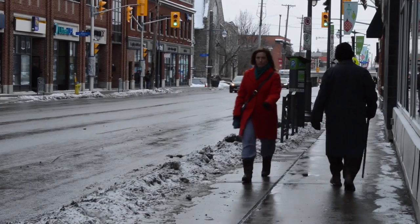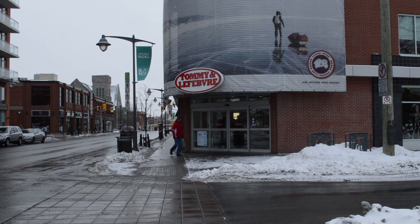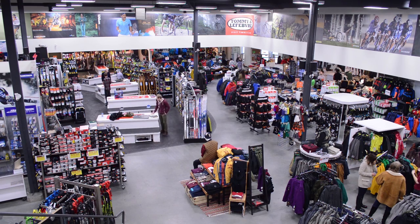Holiday season and the snow have arrived in Ottawa, one a little earlier than expected. But cold weather for one person means winter activities have begun for another. I stopped by Tommy and Lefebvre on Bank Street to catch up with some of the new trends you can expect on the slopes this year for skiing and snowboarding. Maybe you might be expecting to find one of these under the tree in a few weeks.